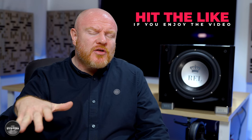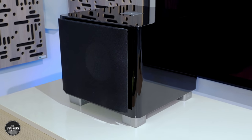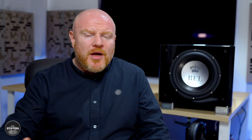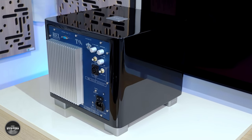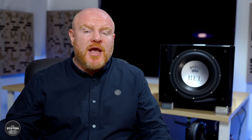The first thing that stood out to me with the T9X was its general shape — it seems quite low to the ground and deep rather than tall. REL say that's all by design and gives the T9X a more stealth-like appearance. Very interestingly, they also say the T9X is actually a larger cabinet than the T9i. The slightly lower, deeper design makes it less imposing and more room-friendly. REL have also updated and improved the finish quality to better match their more recent subwoofers like the Serie S.